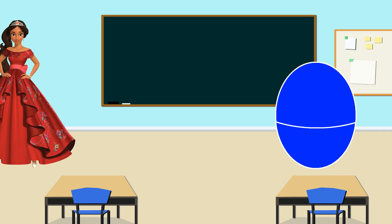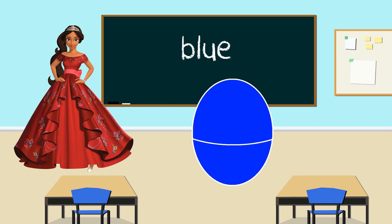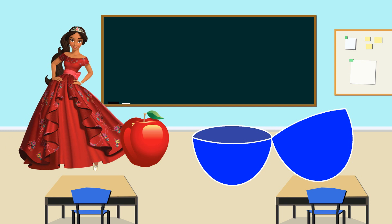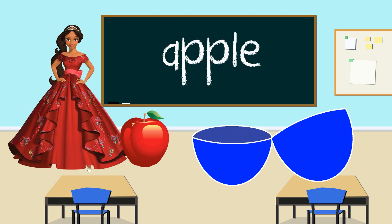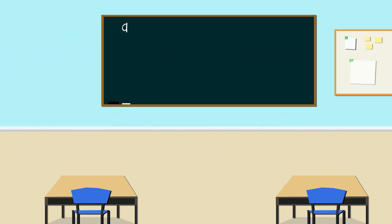Learning with Princess Elena. What color is this egg? Blue, that's right. Let's open to see what's inside. Wow! It's an apple. Do you know what letter apple starts with? A, that's right. A for apple. Apple starts with the letter A. Thank you Princess Elena.